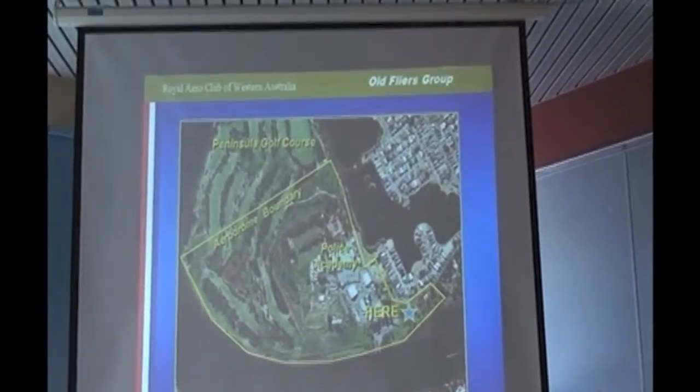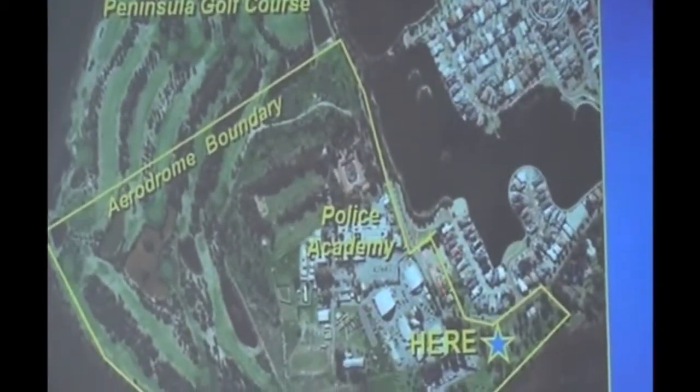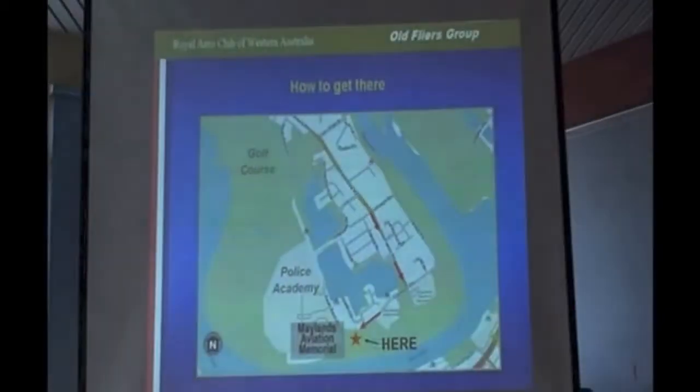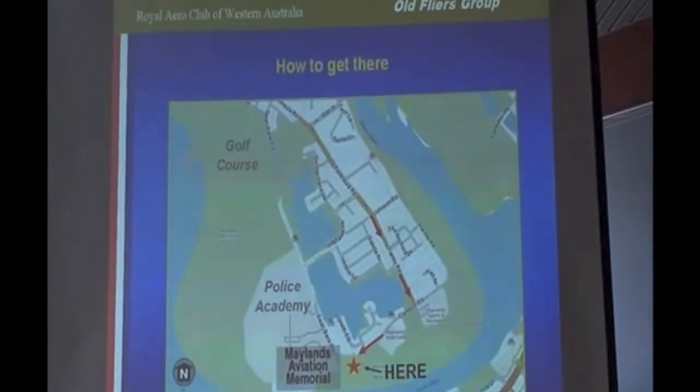Remember I showed you this before, where the various land features are and where the memorial is — I showed you that last meeting. It's well worthwhile making the effort to go and have a look at it. If you're out that way, just go down Peninsula Avenue, Tramby, and turn to Clarkson, and you'll find it there.